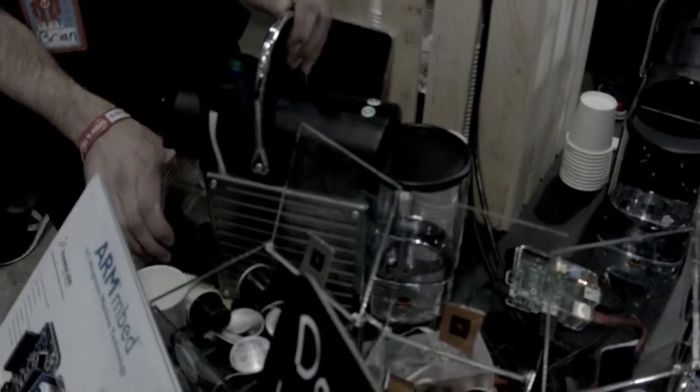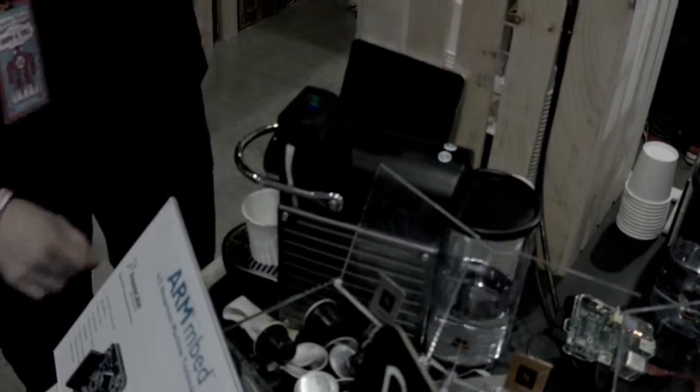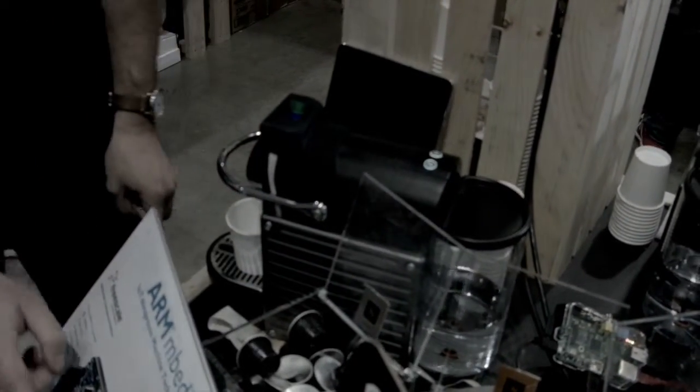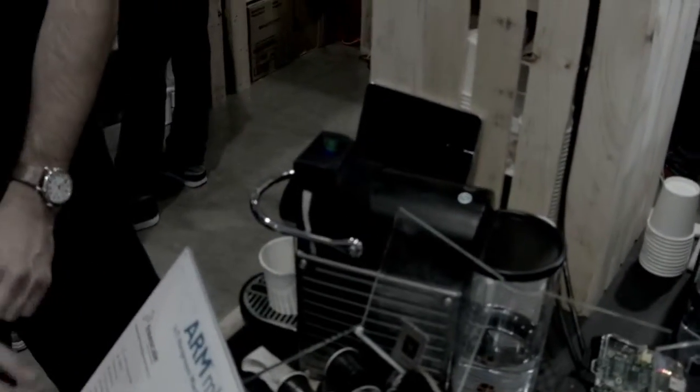In the demo, as we insert a capsule into the Nespresso machine, you're going to see the web application register that and add it to the type of coffee that's been used. At the same time, we're going to use a Bluetooth low energy controlled LED display — the one you see behind me — that will actually change color to match the Nespresso capsule. We've done this in a full bar at another show, where the entire bar lit up with the color of the coffee drinker, which we thought was pretty fun.